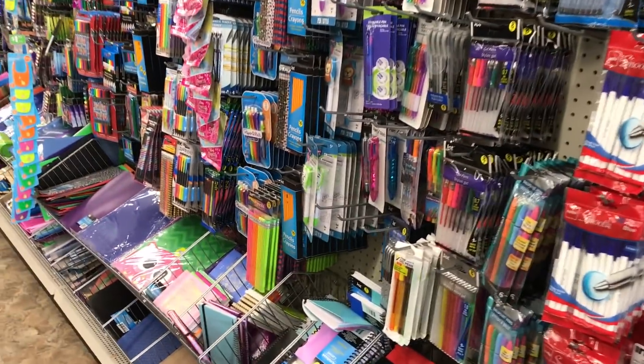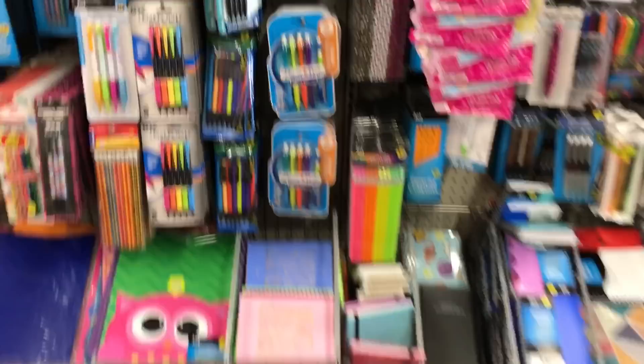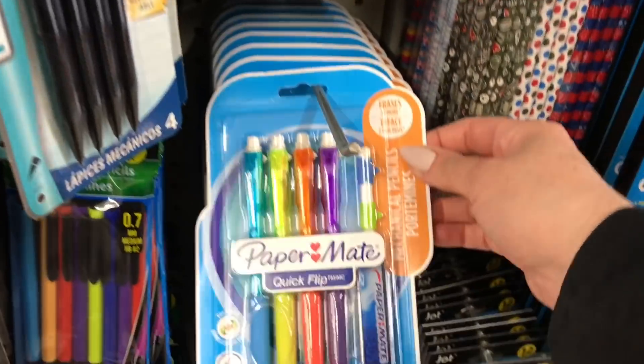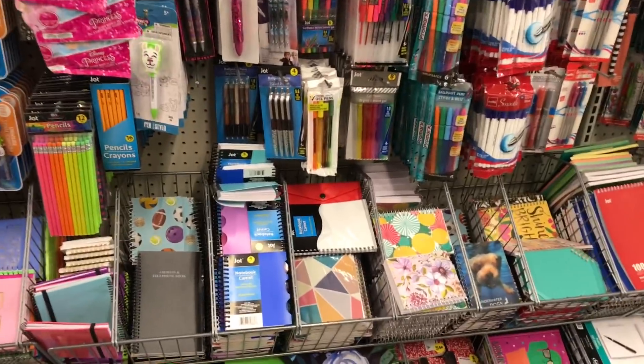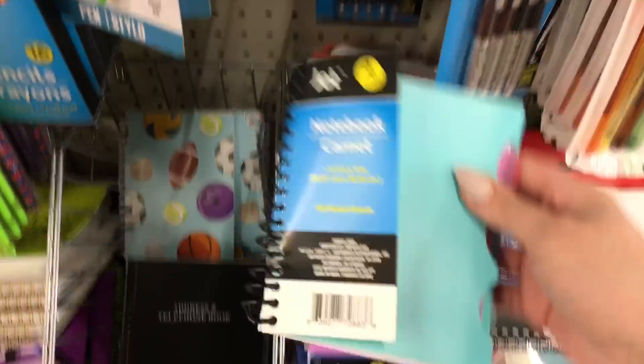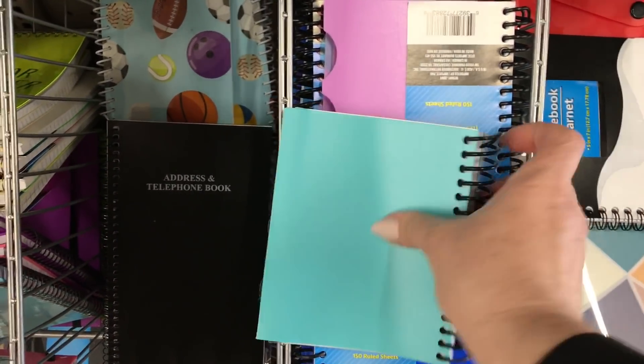They have mechanical pencils made by Papermint. My kids are always asking me for more mechanical pencils — I don't know where they disappear to, it's the strangest thing. These are cute, they have little dividers, and they're perfect for a little purse if you have notes to make.